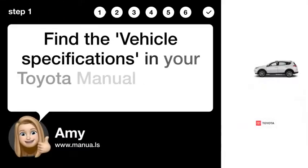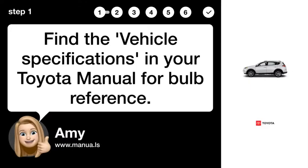Step 1: Consult Vehicle Manual. Find the vehicle specifications in your Toyota manual for bulb reference.